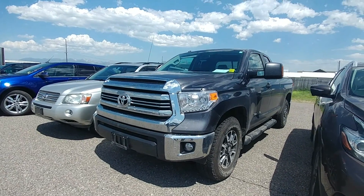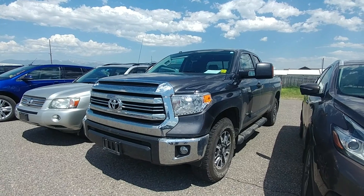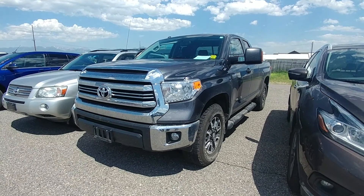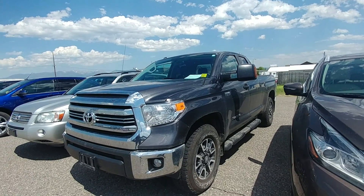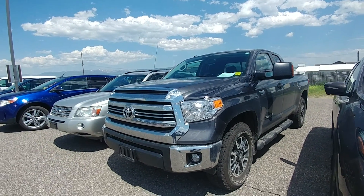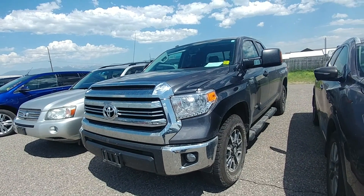Hey Jim, we briefly talked about this truck the other day. I thought I was getting it and we ended up getting it. I think this is the right one for you — I don't expect it to last long, so I just wanted to get this out to you before any of those salespeople realized it was here.